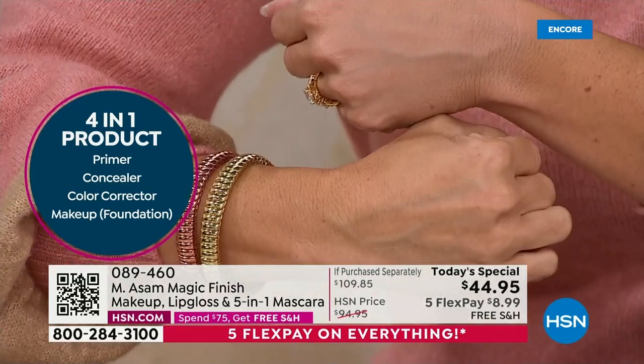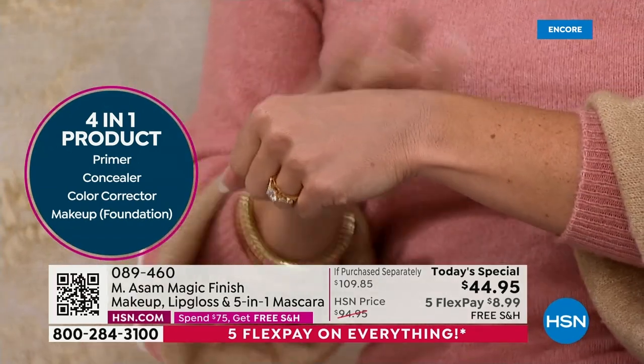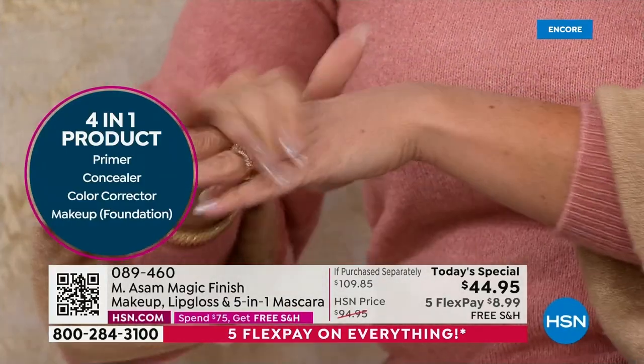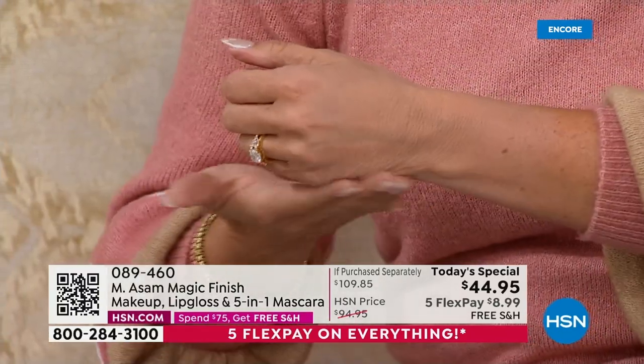It covers up that vein. And a lot of us as hosts like to put a little bit of makeup on our hands, especially when we have jewelry shows, just to hide those imperfections. I just love the finish of this too — it's very lightweight. Our customers love Magic Finish. You don't even feel it on your skin. That's what's so cool about it.